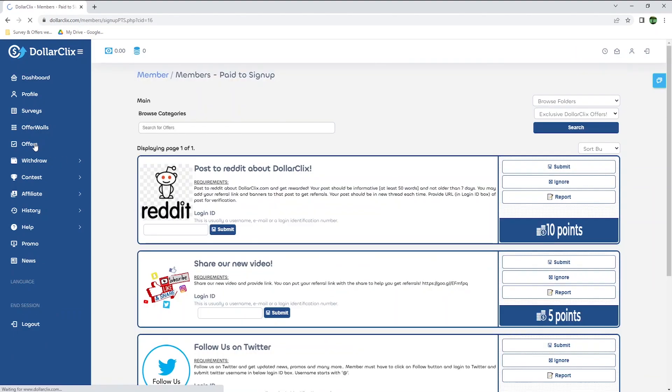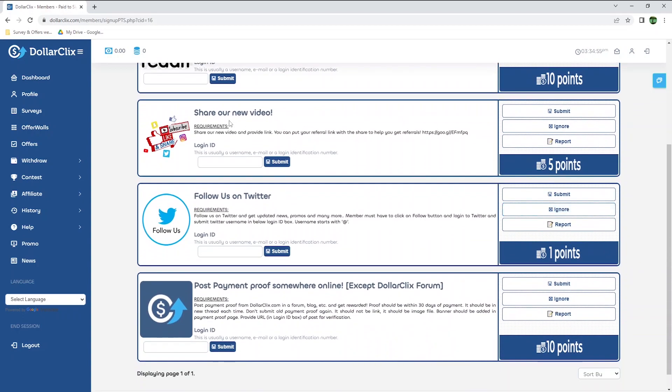Moving on to offers, there are a few ways here to earn extra points. You can post on Reddit about Dollar Clicks and earn 10 points. It's not much, but you can take this opportunity of sharing your referral link and earn more points that way. The requirement is that your post should be informative and use a minimum of 50 words. With the second option, you can share their video on social media platforms including Snapchat, YouTube, Twitter, Instagram, or Facebook, and include your referral link. They also have options like following them on Twitter or posting a payment proof online.